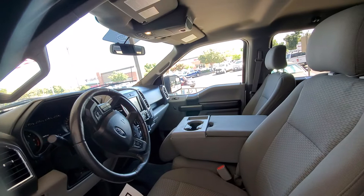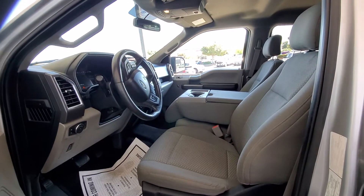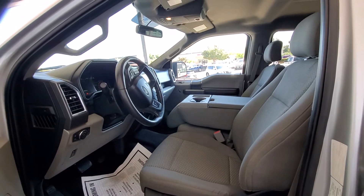It does have the heated seats on the driver and passenger side. It does also have the 40-20-40 split bench seats.